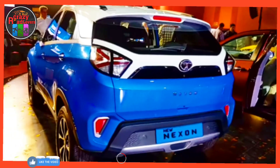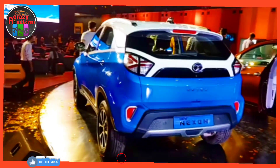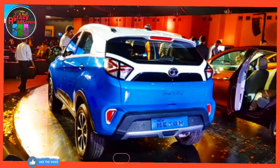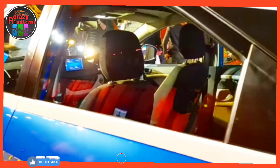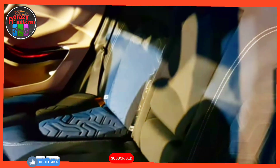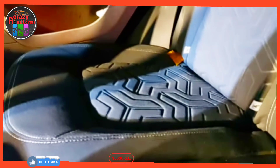Interior and features: the Tata Nexon gets a neat and uncluttered dashboard layout. The compact SUV gets a new steering wheel featuring a smaller horn pad with premium-looking multimedia and cruise control buttons. Behind the steering wheel is a fully digital instrument cluster along with an updated seven-inch touchscreen infotainment system.